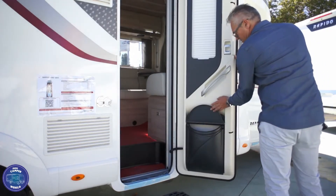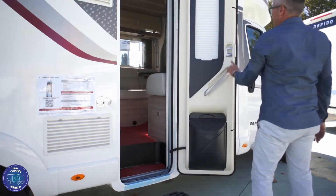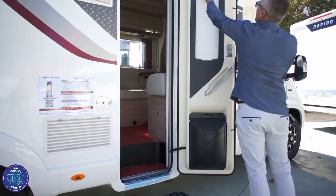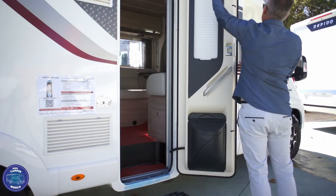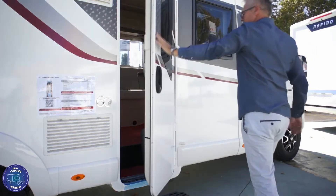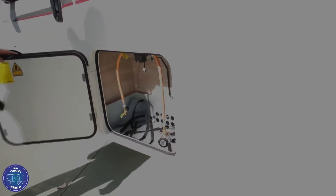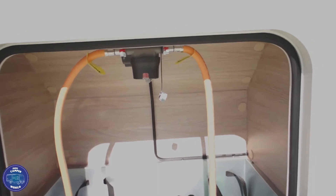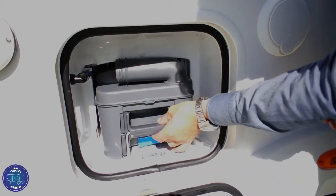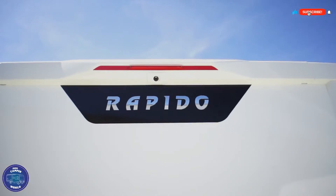De deur heeft een verrassend diepe vuilnisbak en is netjes afgewerkt. De deur laat zich gemakkelijk sluiten, met verlichting achter het led. Verder is er plaats voor twee gasflessen en het systeem is uitgerust met een crash sensor. De cassette laat zich heel makkelijk in en uit schuiven, en de ramen zijn uitgevoerd in een tintkleur. Er is ook een achteruitrijcamera.